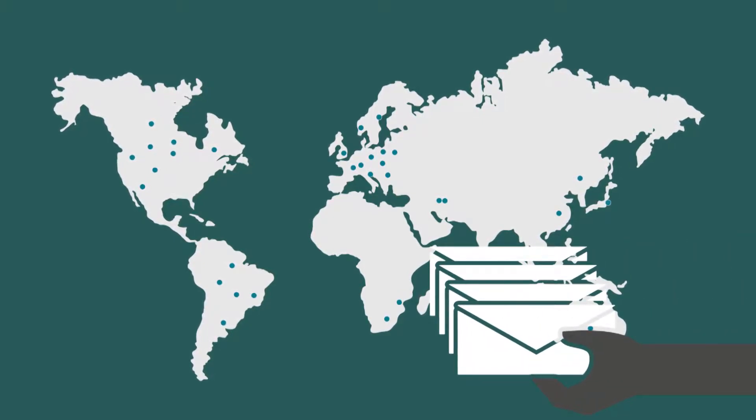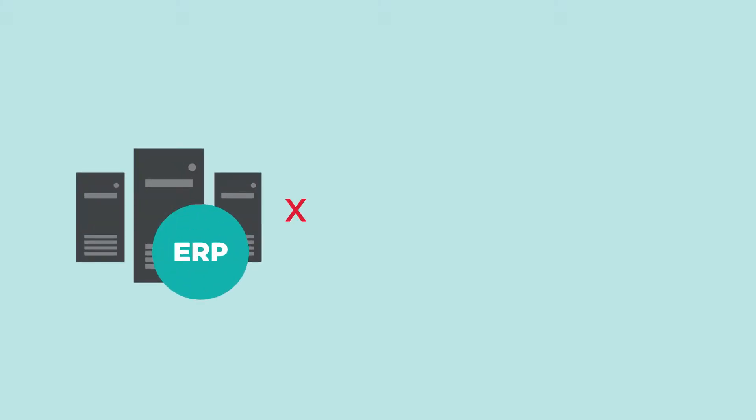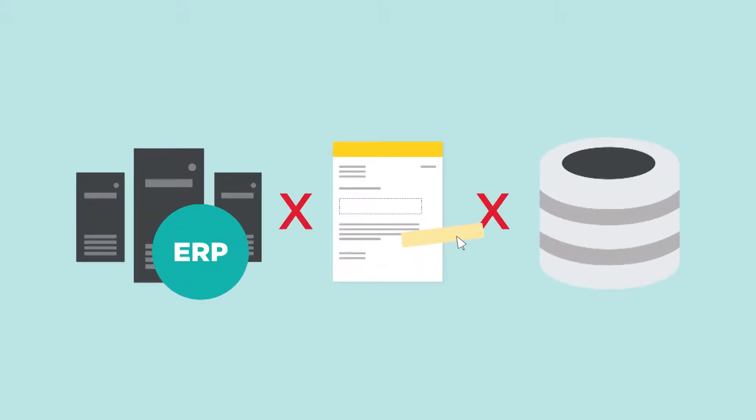Especially since documents came from their rigid ERP that made it difficult to change the layout and update data. It also made it impossible to change how the documents were produced.